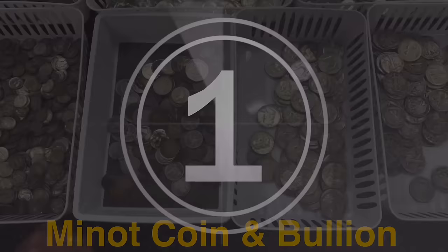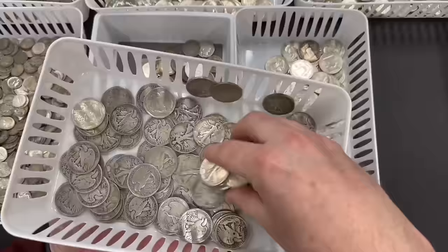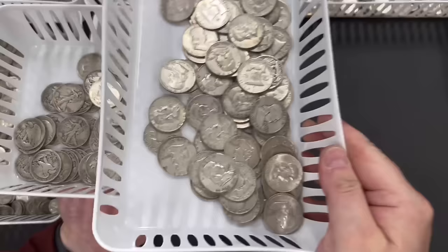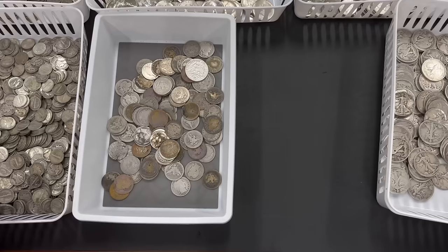We'll start by focusing in on some 90% silver. You can see I have it sorted into different bins — some of it came pre-sorted, some of it I spent today sorting. We've picked up a good variety of Walking Liberty half dollars today across the counter. They sell really well. 90% silver is probably the third most popular 90% silver item I sell. Second most popular is Franklin halves, and first would be Mercury silver dimes. We've got a good variety of both Franklin halves and Walking Liberty halves.